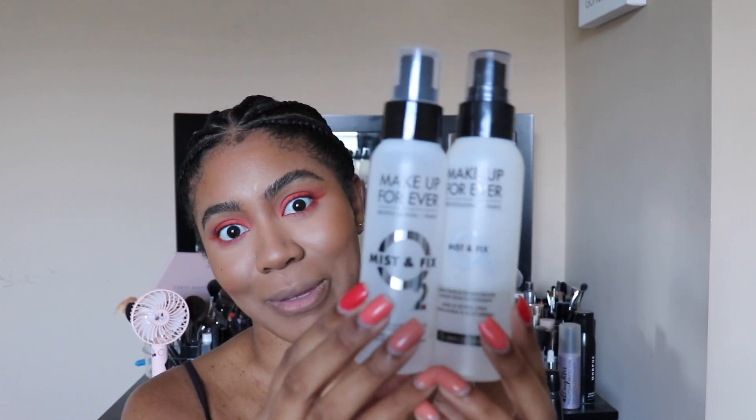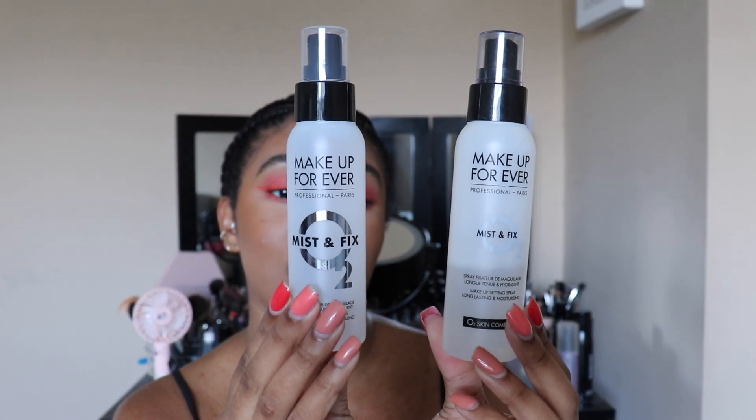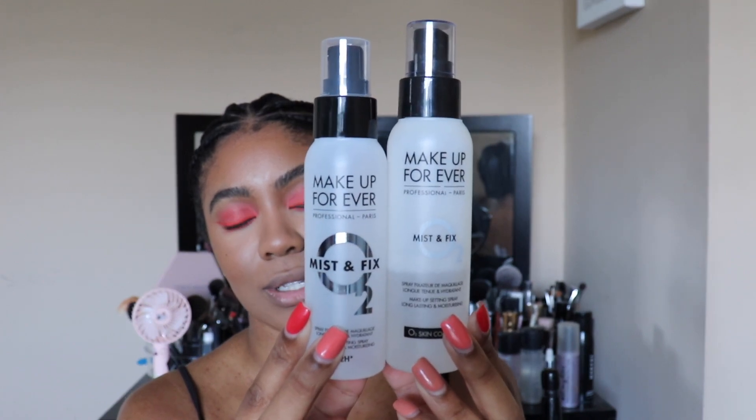Right off the bat, the main difference that I see is in the size of these. It wasn't enough that they changed the formula — they changed the size. The new one is now smaller. This is 3.38 fluid ounces, and the old one is 4.22 fluid ounces. There's also a price difference: the old version was $31, and the new is now $28, which may be because of the size difference.